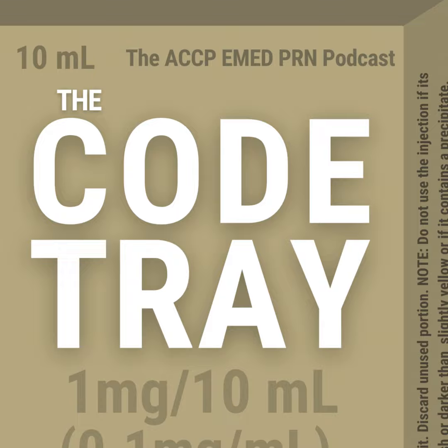Some objectives for today: we're going to review the pathophysiology of traumatic brain injury, evaluate previous literature, assess current guideline recommendations, and analyze a recent trial that addresses red blood cell transfusion in the traumatic brain injury population.